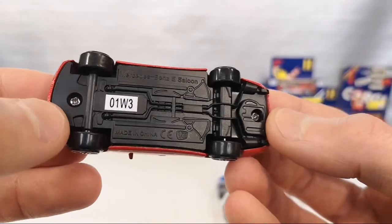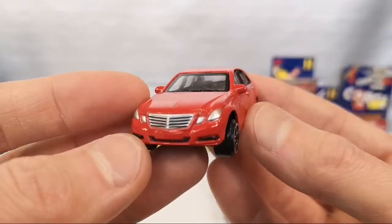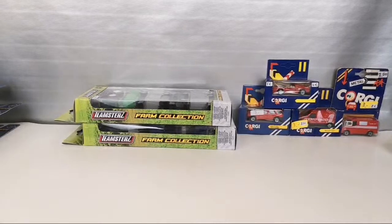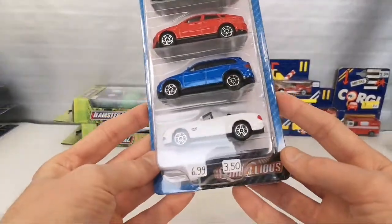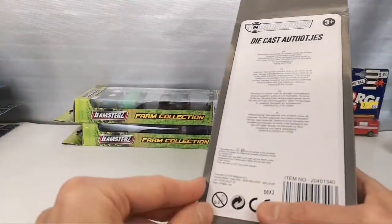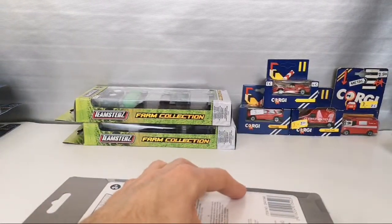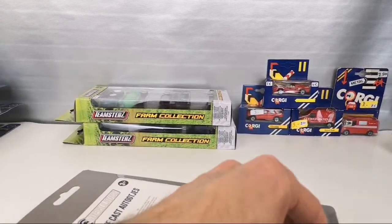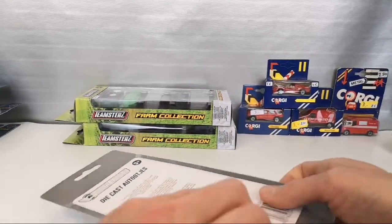So if you change out these wheels — you can unscrew them — I think these would look pretty okay. That's the first one. Then we've got the second five-pack. This is what they look like in the packaging. I'm going to have to make a few cuts here to get started opening these.